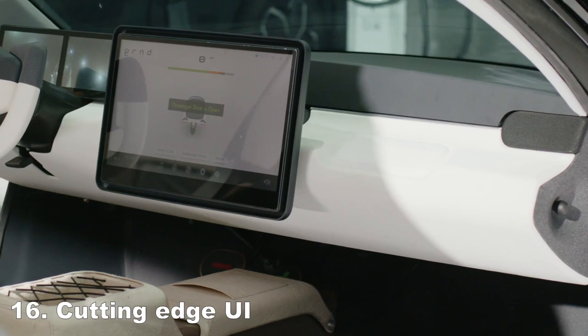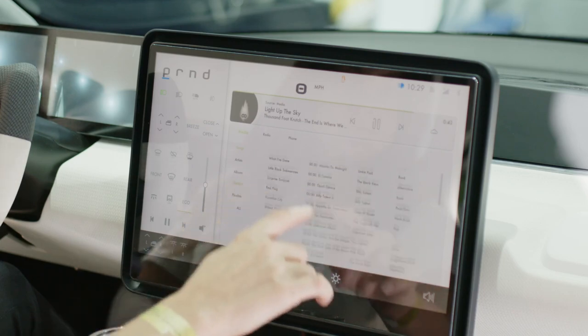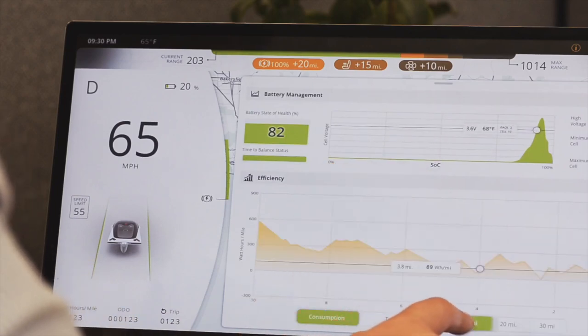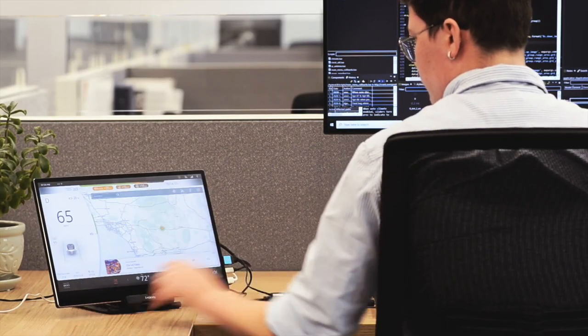A cutting-edge and feature-rich user interface. The entire vehicle is controlled from the center display in a very streamlined experience. There is a ton of software development going into showing your efficiency and helping you maximize it, and the user experience only gets better over time since over-the-air updates will be a thing.